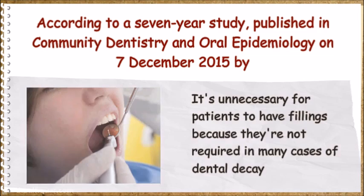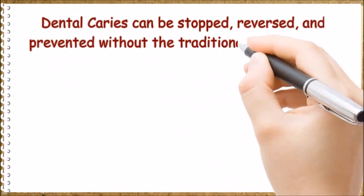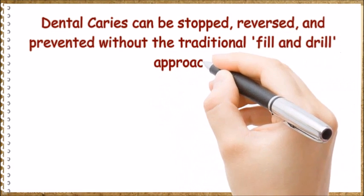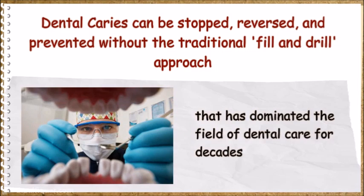It's unnecessary for patients to have fillings because they're not required in many cases of dental decay. Dental caries can be stopped, reversed, and prevented without the traditional drill and fill approach that has dominated the field of dental care for decades.